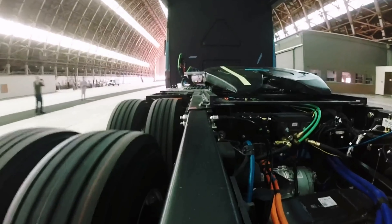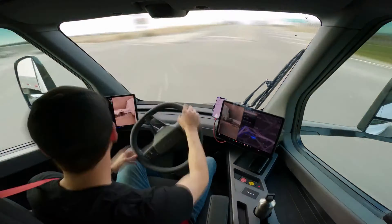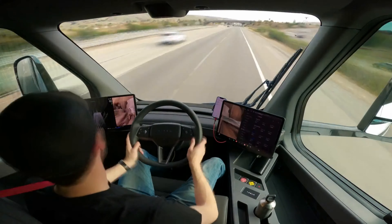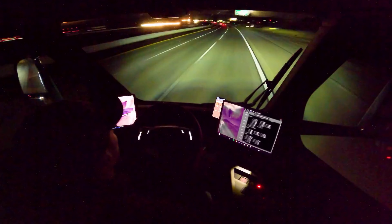The Semi truck also has the same motor system as the Plaid — a tri-motor system with carbon-sleeved motors. One motor is for efficiency and the other two are for acceleration and torque. The Tesla Semi, weighing in at 81,000 pounds, still drove 500 miles straight, as shown here in a time-lapse. Besides a bathroom break, they did not have to charge the vehicle at all for a full day.